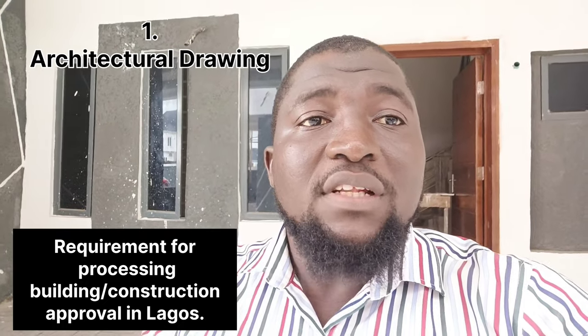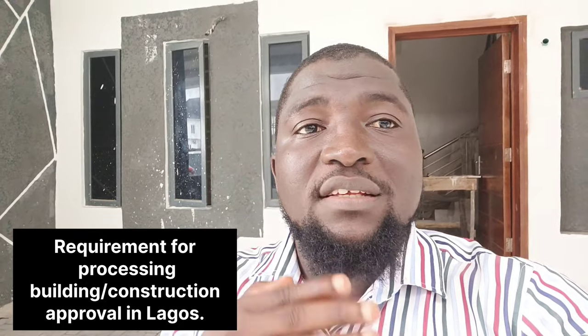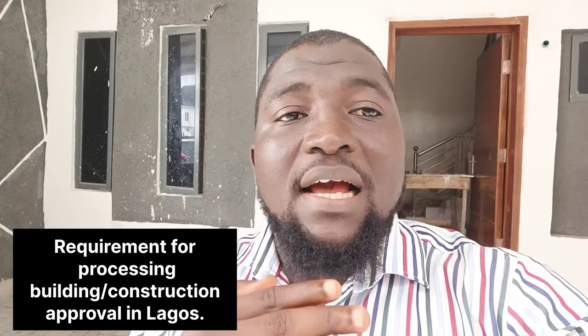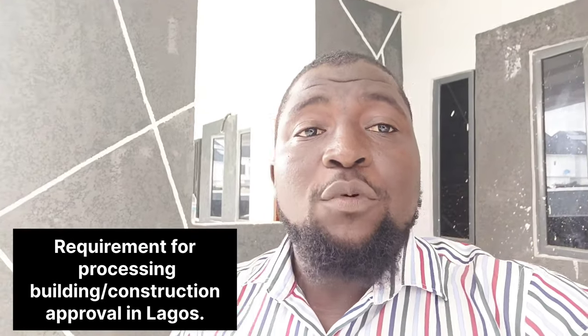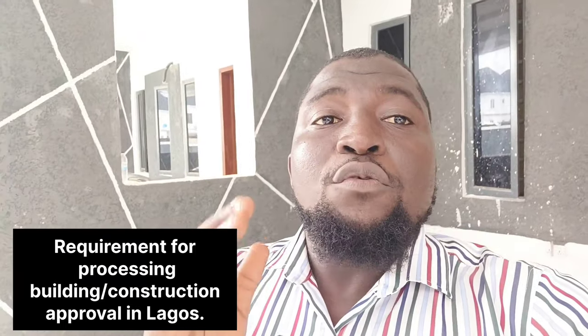1. The architectural drawing. You need to present the architectural drawing that was fully stamped and sealed by the Architectural Council of Nigeria. 2. Five original copies of the structural drawing, duly signed, sealed and stamped together with a supervision letter from a Registered Engineer under COREN.